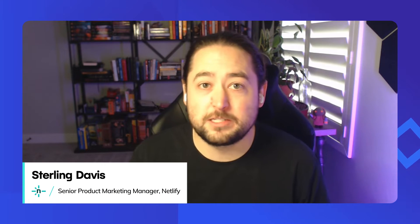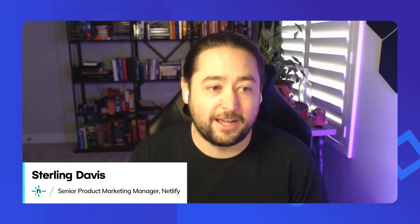Hello, everyone. Sterling Davis, product marketing here at Netlify, and I am super excited to be joined today by Netlify CEO, Matt Billman. Matt, how are you doing today? Great. Good to be here. Super happy that you're here as well. Also joining us is Sean Roberts, Technical Advisor and Principal Engineer at Netlify. How are you doing today, Sean? Doing great. Excited to talk about AI.